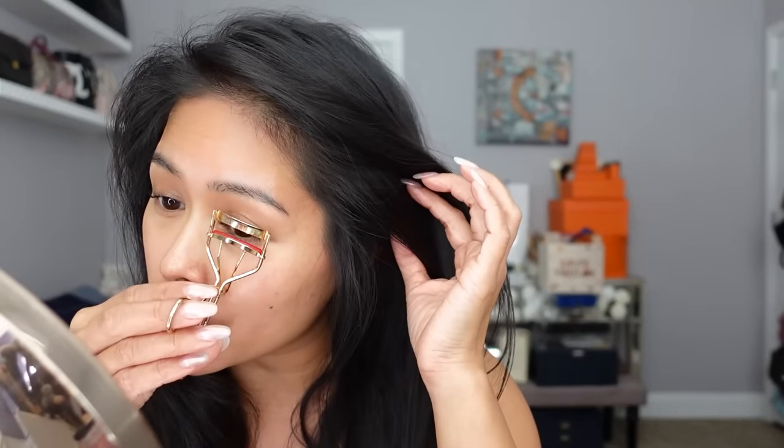Hey everyone, welcome back to my channel. I come to you fresh-faced, bare skin, because I'm going to attempt to do a quick get ready with me and story time of the worst international flight I ever went on. This will have to be fast because I'm getting ready to go to lunch with my husband. Now that I think about it, it really wasn't even the worst flight — it was the most recent worst flight.